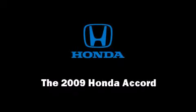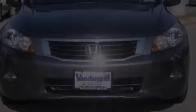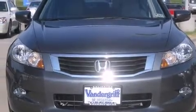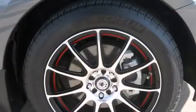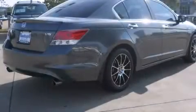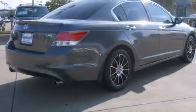Climb inside the 2009 Honda Accord. This four-door, five-passenger sedan has not yet reached the 20,000-mile mark. Under the hood, you'll find a six-cylinder engine with more than 270 horsepower, providing a smooth and predictable driving experience.